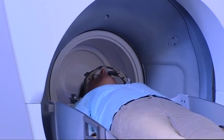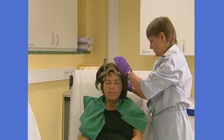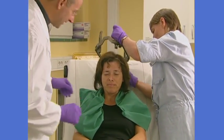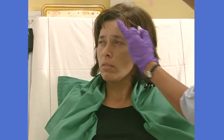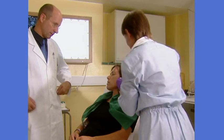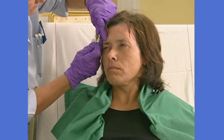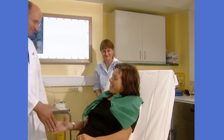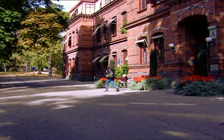Once treatment is complete, the frame will be removed. Some patients may experience a mild headache or minor swelling where the frame was attached, but most report no problems. The doctor will inform you whether or not an overnight stay is needed for observation, or if you can go home immediately. Either way, a patient should be able to return to a normal routine in a day or so.